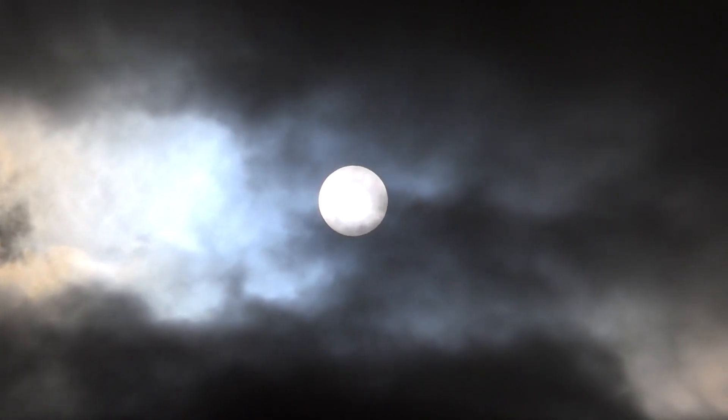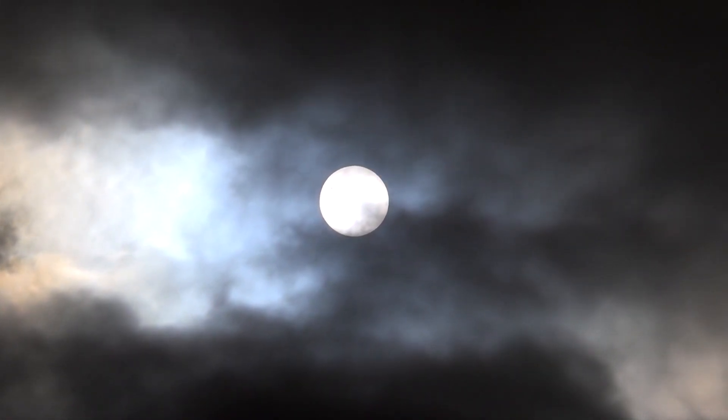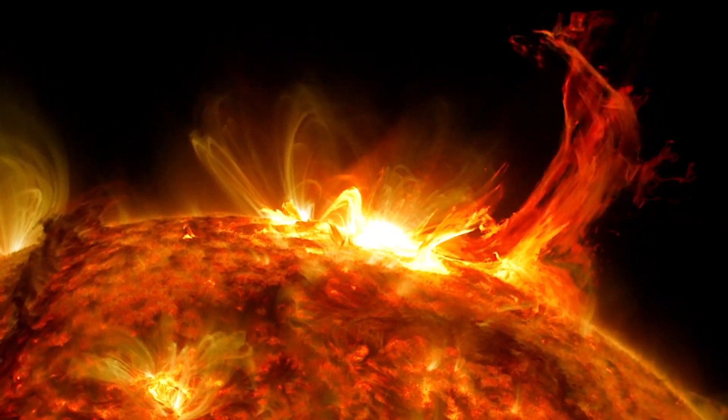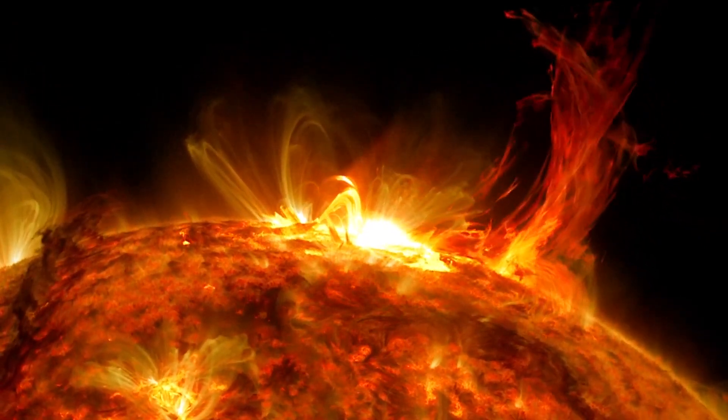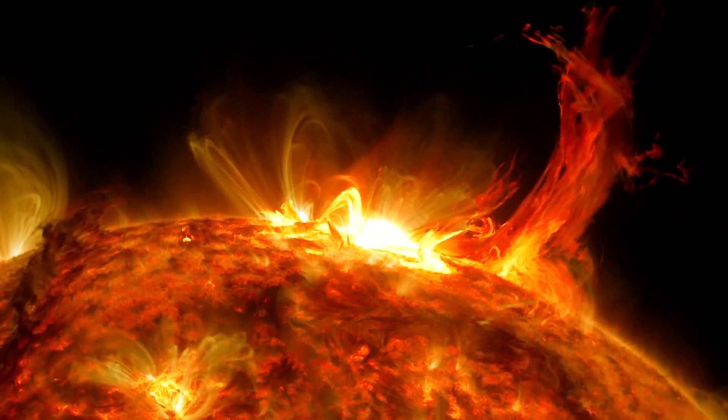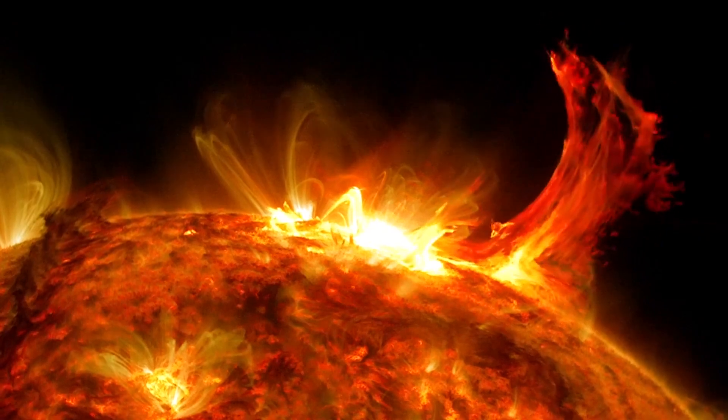Unlike on Earth, where clouds don't suddenly snap and shoot off into space, on the sun, tightly wound magnetic fields can cause this dramatic effect. In this time-lapse of a coronal mass ejection, you can watch as a structure forms on the sun's surface, only to eventually snap and send billions of tons of plasma hurtling across the solar system.